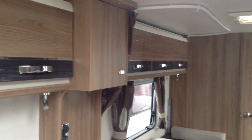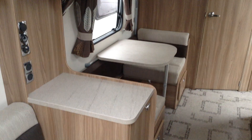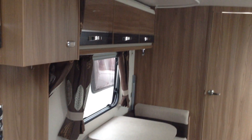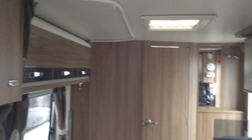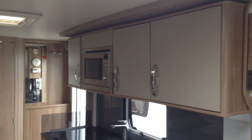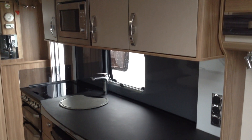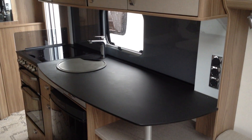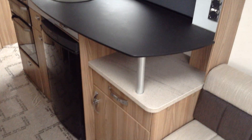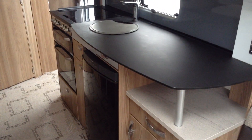Side dinette gives you the flexibility of two bunks if you've got children or grandchildren, or if it's for a couple, just the benefit of additional seating. Extractor fan over the kitchen — always useful. Nice touch there with the different coloured lockers. Built-in microwave, illuminated splash back, and a huge kitchen worktop. Lots of storage, and a genuine easy-to-use fridge with a freezer compartment.